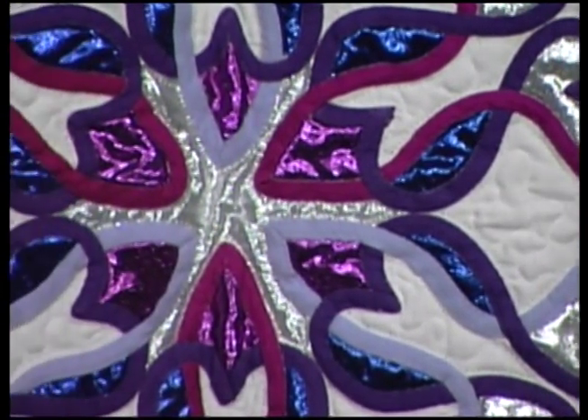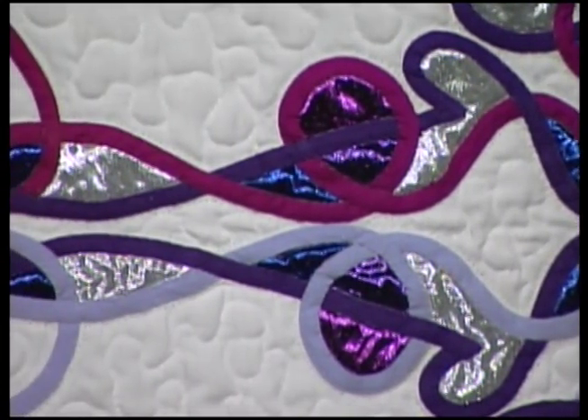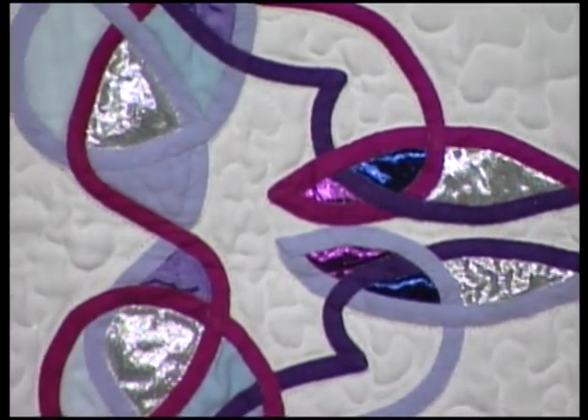Machine embroidery, quilting, and appliqué can produce high-quality results in a fraction of the time needed to handle the fabric.